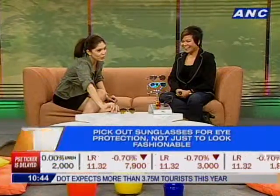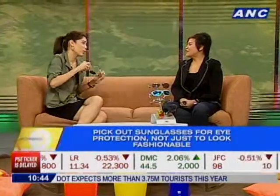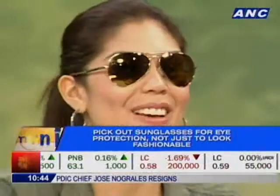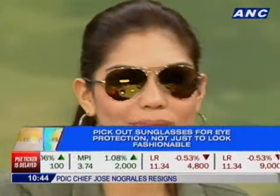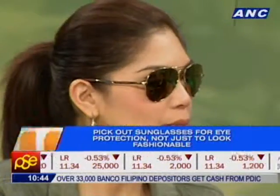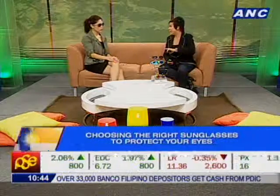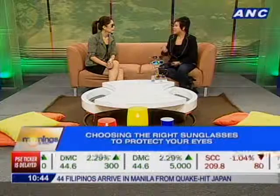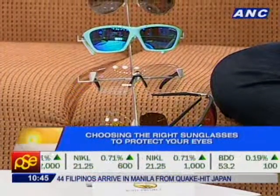You brought in a couple of different sunglasses — tell us about some of the shades. In 2011 we came out with this line, which is similar to the Aviators. It is our Aviator line, but we've improved a lot of the designs because it fits almost every face type.